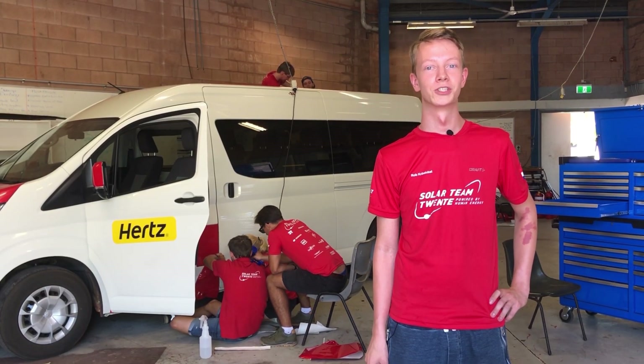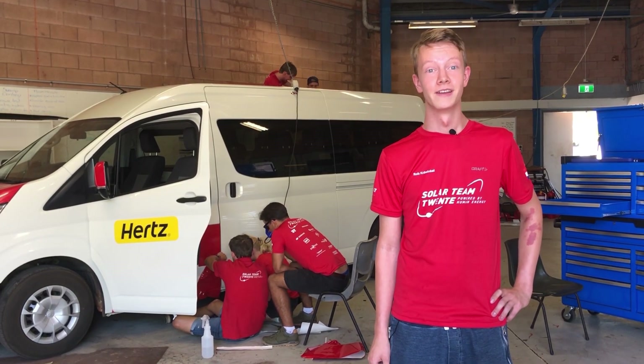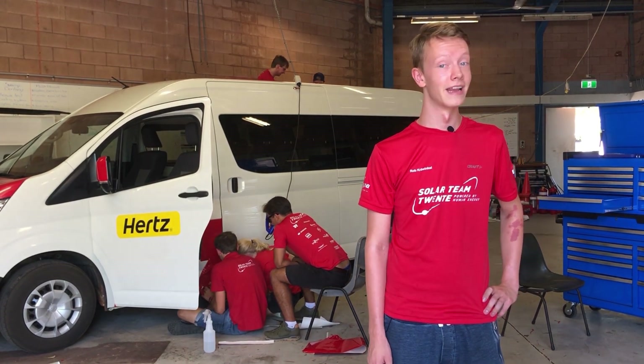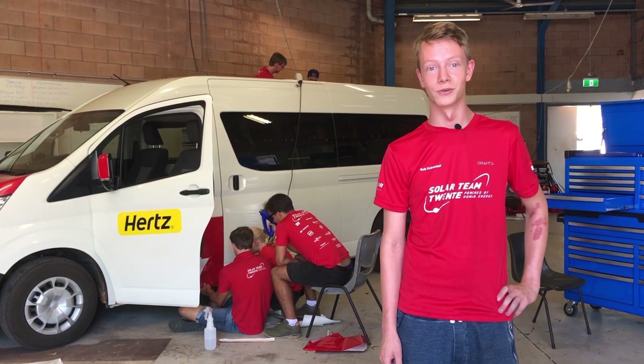The function of the convoy is to support the solar car. In total there are 11 cars during the race, the solar car included. The race convoy consists of three cars that may never lose each other: the DMU, Ready and Escort.